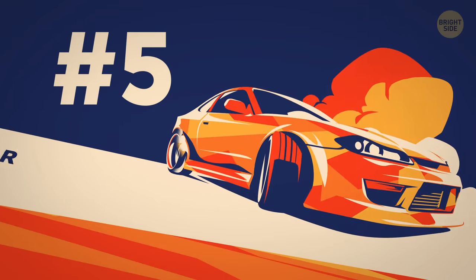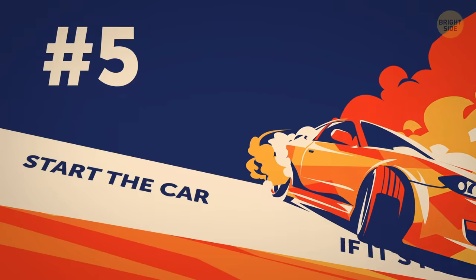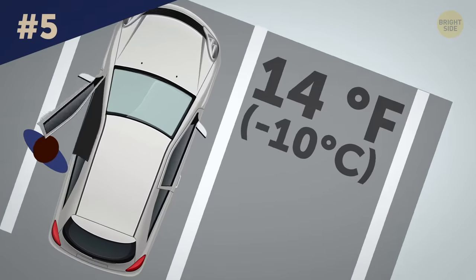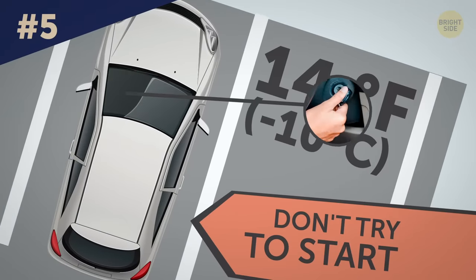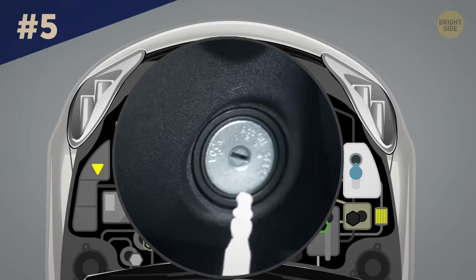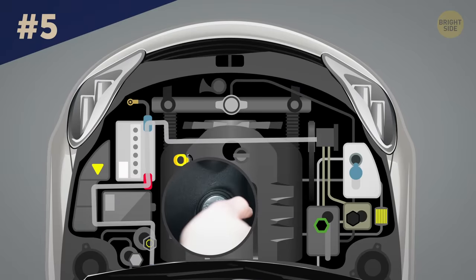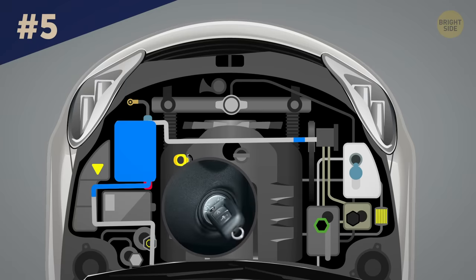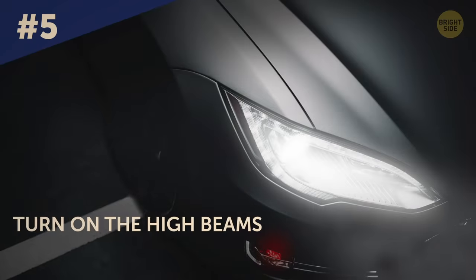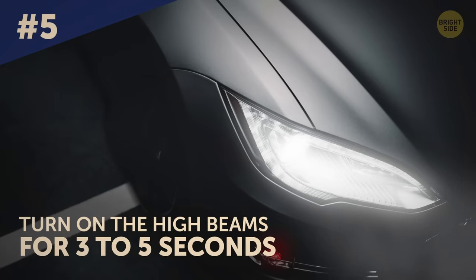Tip 5: Start your car when it's freezing outside. When it's below 14 degrees Fahrenheit outside and you get in your vehicle, don't try to start it straight away. It will strain the battery and the starter because there's no voltage in the system, putting your starter and battery under too much pressure. So before you start the vehicle, turn on the high beams for 3 to 5 seconds. It will let you run the current through your system and help the engine start easier.